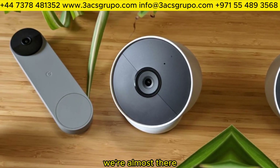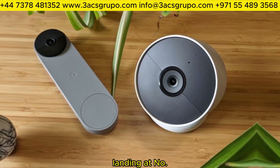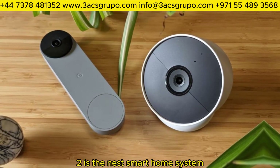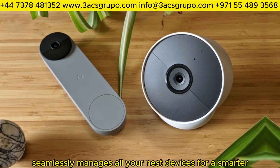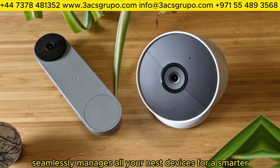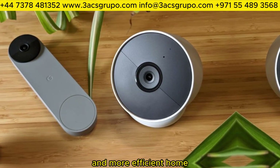We're almost there. Landing at number 2 is the Nest Smart Home System. This interconnected ecosystem seamlessly manages all your Nest devices for a smarter and more efficient home.